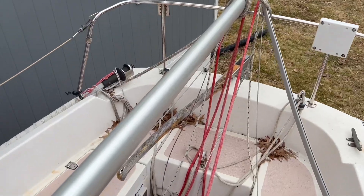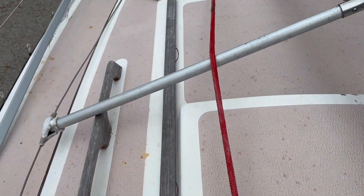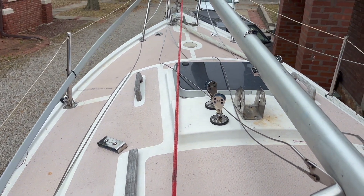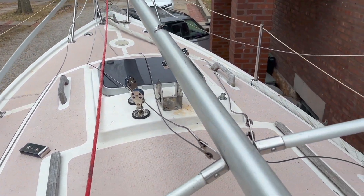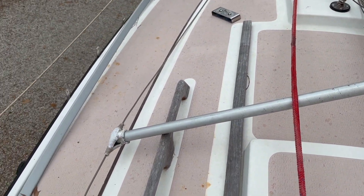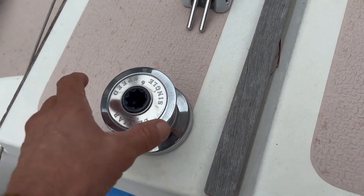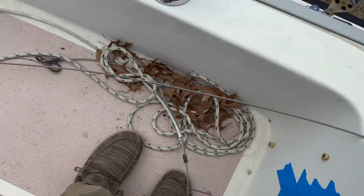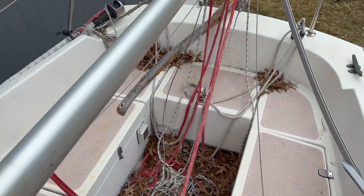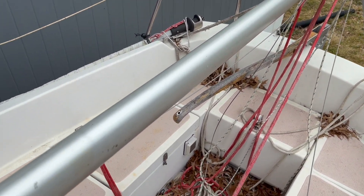I've never had a furler — me neither — well, I do now, but this is it. The foil was broken and twisted. On the starboard side there's another one just stuffed down there, and he said 'well this one's broken, so you can have this one.' I put a nice downhaul on my 16 for the foresail and I get a jib bag — I just might do that.